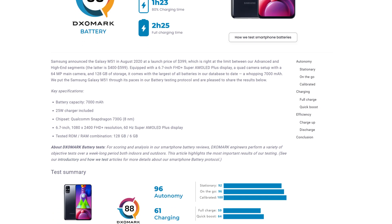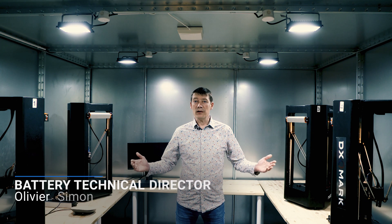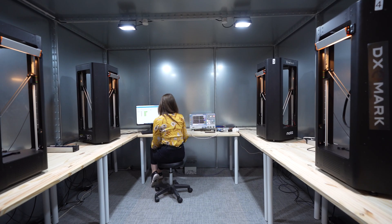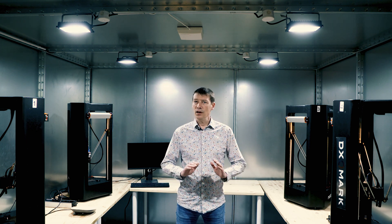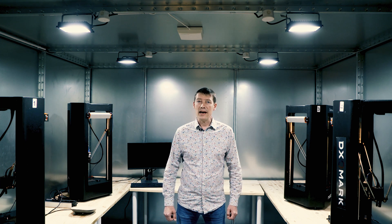That is why we have created the DxOMark Battery Score to bring you useful information related to autonomy, charging and efficiency. Let me present you our Faraday cage, made of 2mm steel panels where an indoor cellular antenna and a Wi-Fi hotspot provide stable conditions, totally controlled and isolated from external live disturbances.